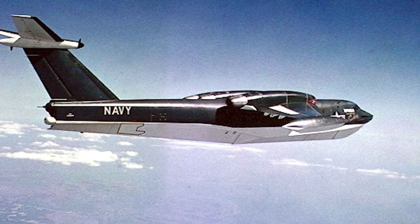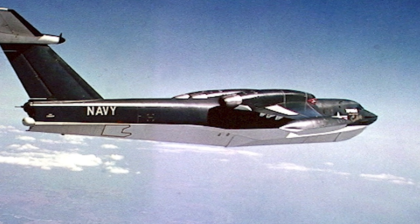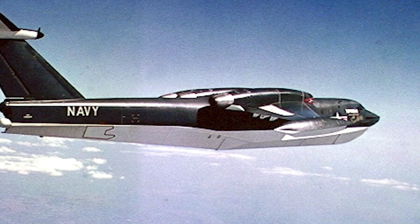The Martin P-6M Seamaster was a strategic bomber flying boat developed for the U.S. Navy in the 1950s. It was planned as a strategic nuclear weapon delivery system, and was very close to entering service.